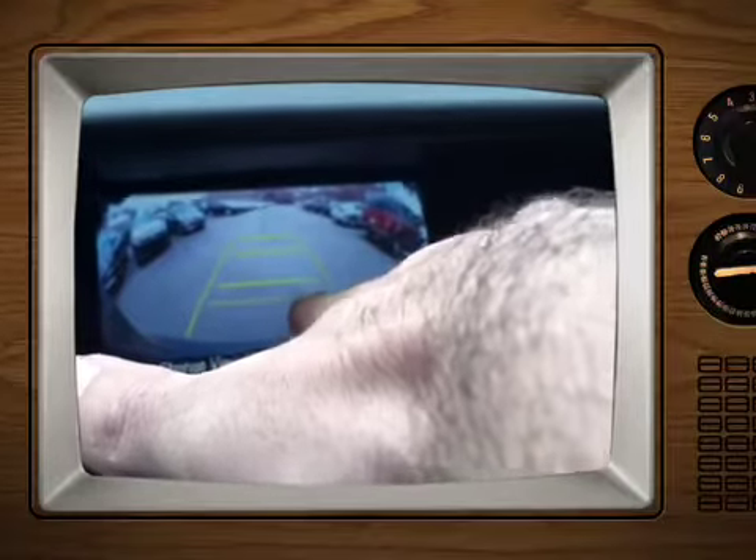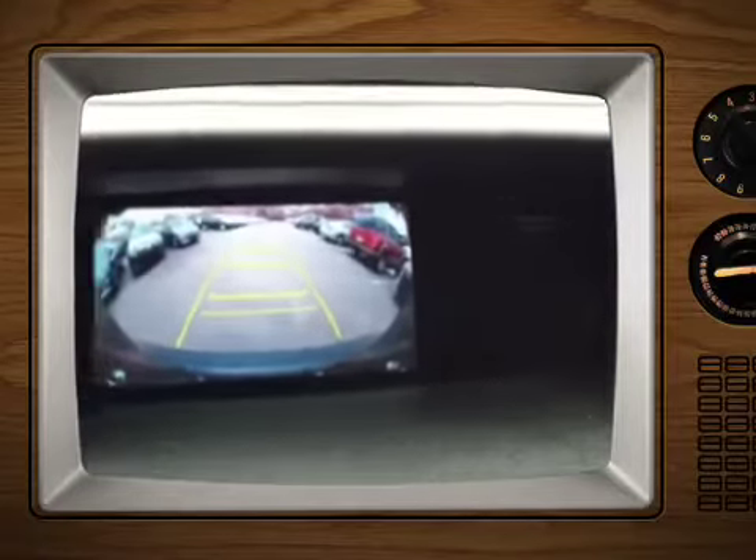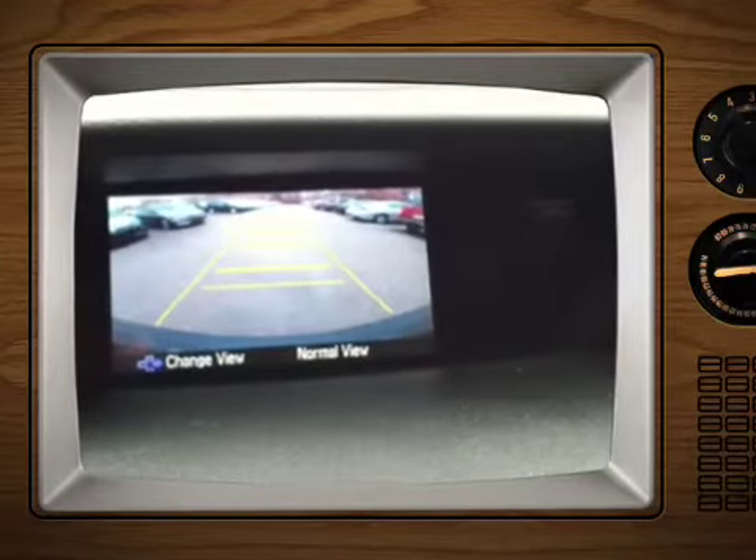The backup camera shows distance markers at ten feet, seven feet, and five feet — as close as you can get before you'd hit the tailgate if it were open. You can also push the button and go to a normal view.